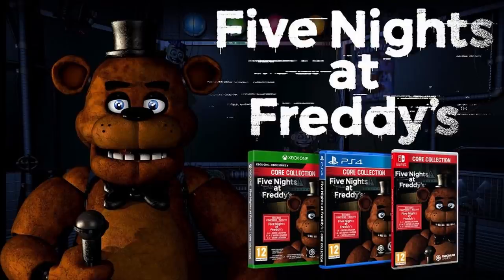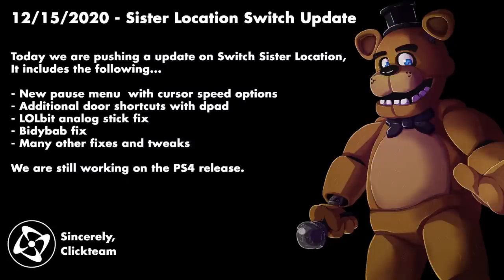The Core Collection, which includes FNAF 1 all the way through Sister Location, will be released January 12th. Since we're already talking about physical copies, I thought I'd mention it. Also, Sister Location received an update today for Nintendo Switch — a new pause menu with cursor speed options, additional door shortcuts with the D-pad, L-orbit analog stick fix, Bitty Bab fix, and many other tweaks. They are still working on the PS4 release. Custom Night on Sister Location on consoles was basically unbeatable, especially with L-orbit.